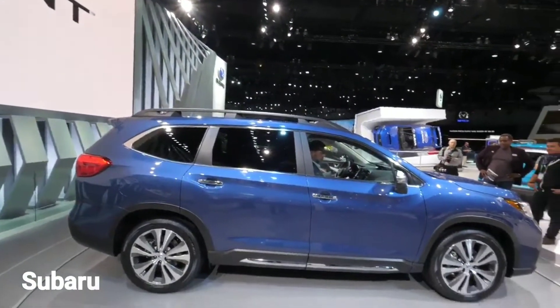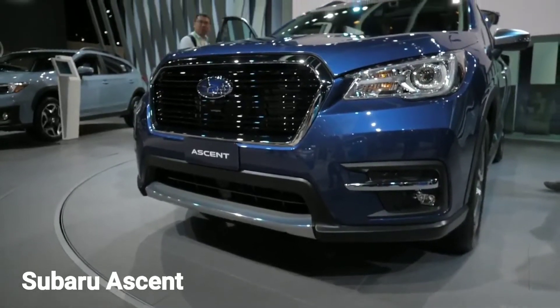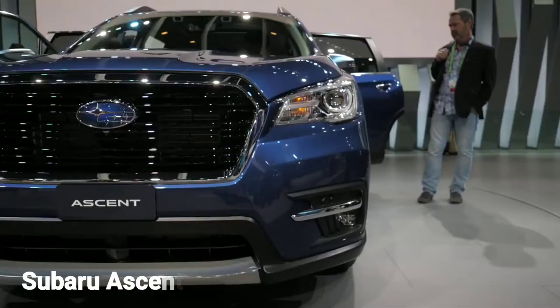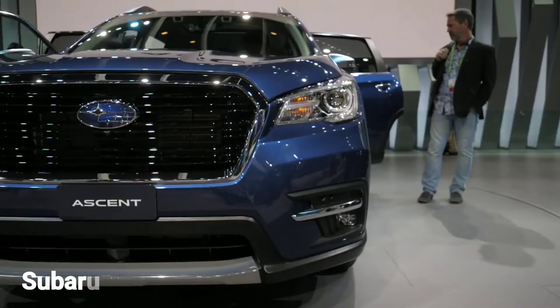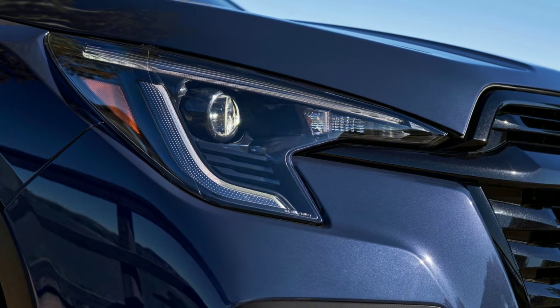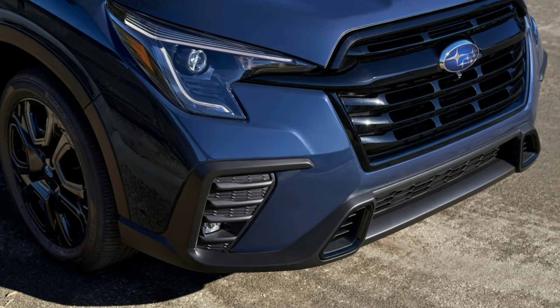The Subaru Ascent is a member of the hotly contested segment of midsize crossovers and SUVs. As such, Subaru is giving the three-row SUV a slew of updates for the 2023 model year that are aimed at keeping up appearances and maintaining competitiveness, including a standard 11.6-inch touchscreen with wireless Apple CarPlay and Android Auto.